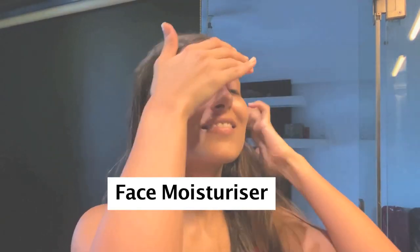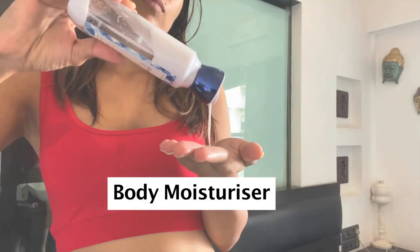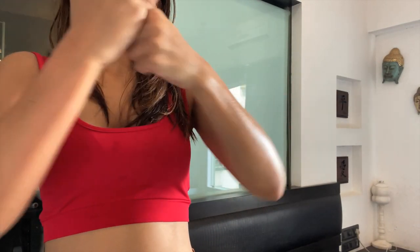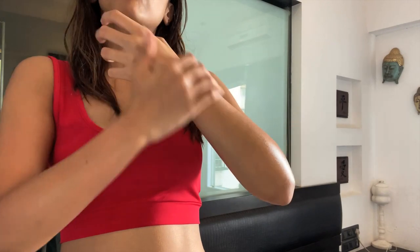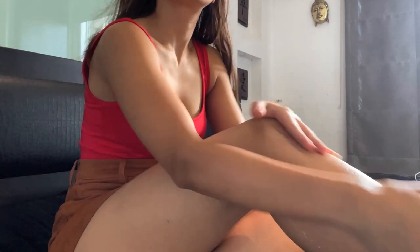I make sure to apply some moisturizer on my skin right after my shower because that really traps in the moisture and keeps your skin really healthy and supple. For my body, I'm using this one by Bath & Body Works — I really love their body lotions, they smell incredible. I apply a generous amount all over my body, especially on areas that get dry like my knees and elbows.